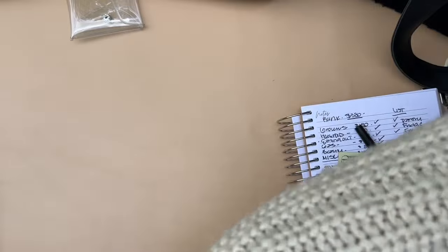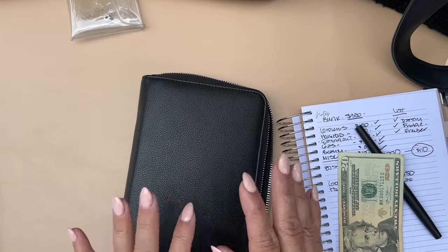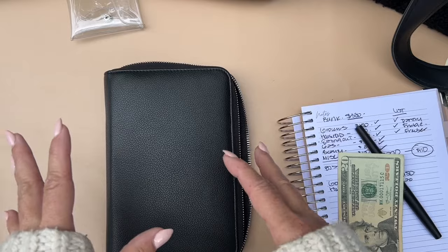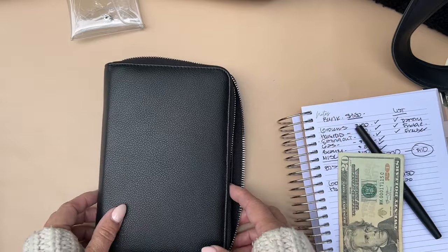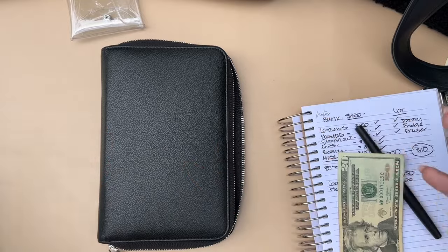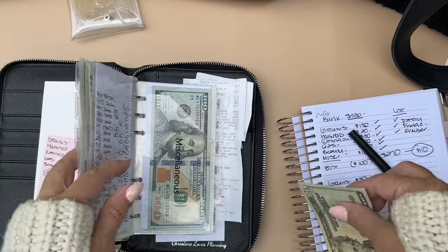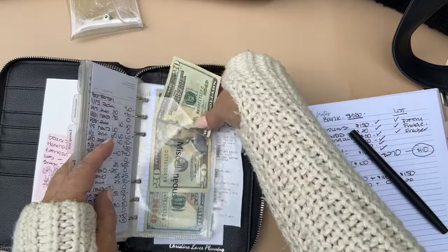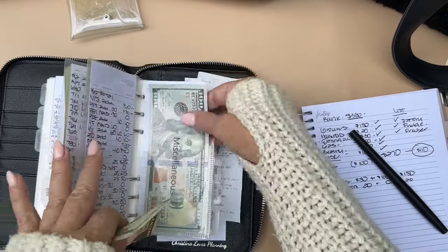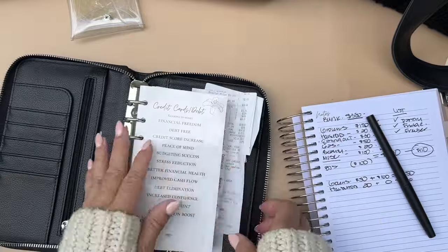I didn't stuff my 100 saving challenge binder yet but I'll show it to you. I'll probably take money out after I look at my bills — a lot of bills come in around now, the 20th through the 27th, so it's pretty tight. I'm going to take a look at what I have for bills first. Miscellaneous — I'm just going to add this right here. You can never have enough in miscellaneous; it is honestly the best envelope there is.